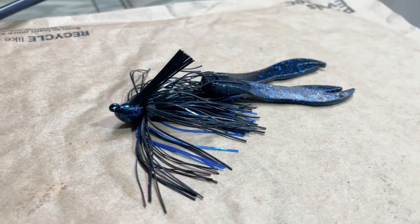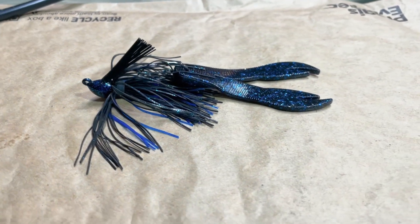Depending upon the water color and your sky cover, I'll go with green pumpkin in clear waters on brighter days. Then I'm going to go with a darker jig — black and blue — for off-colored situations or scenarios, but also on those darker days with more cloud cover. Black and blue is great, even in really clear water.